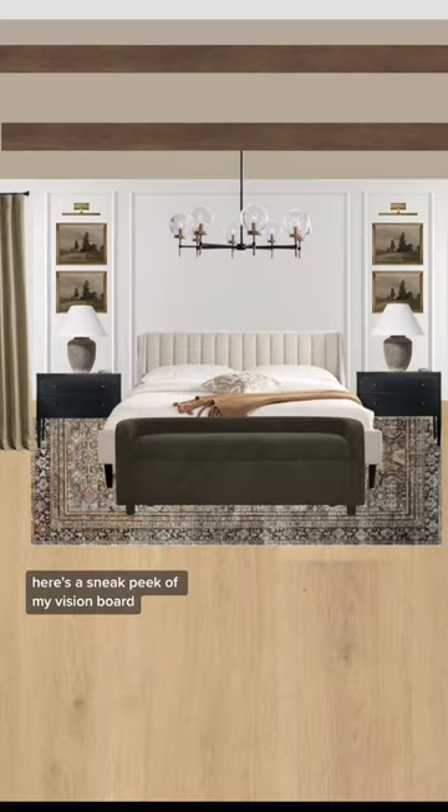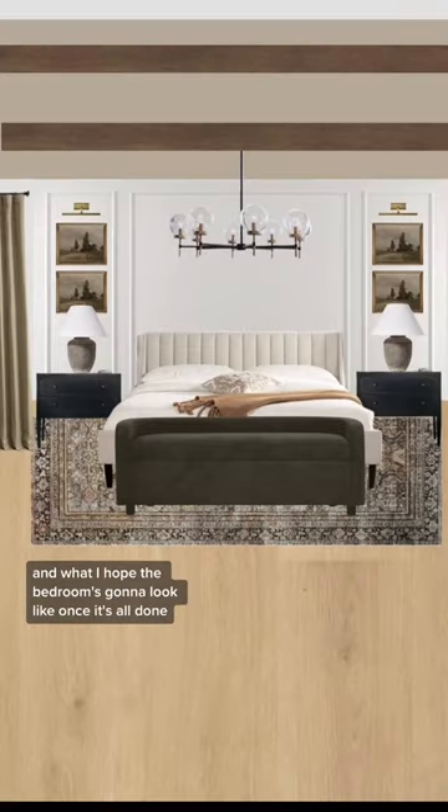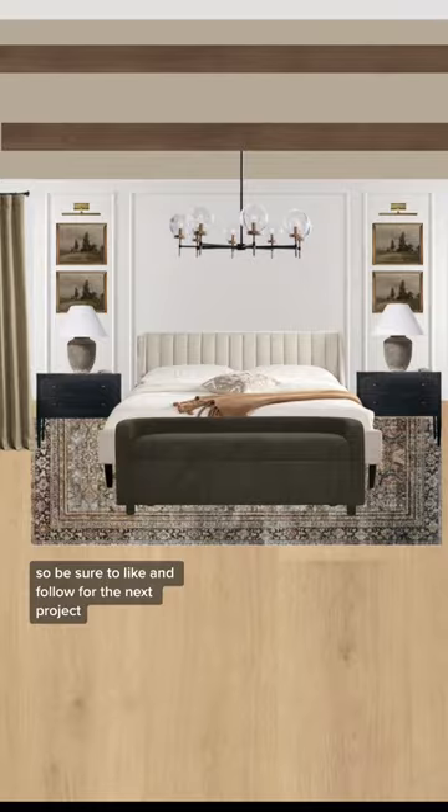Here's a sneak peek of my vision board and what I hope the bedroom is going to look like once it's all done. So be sure to like and follow for the next project.